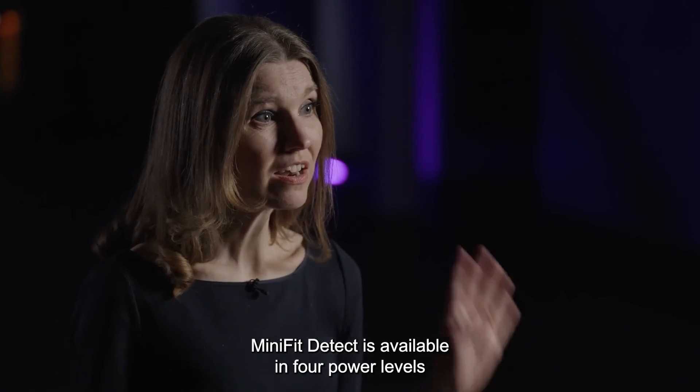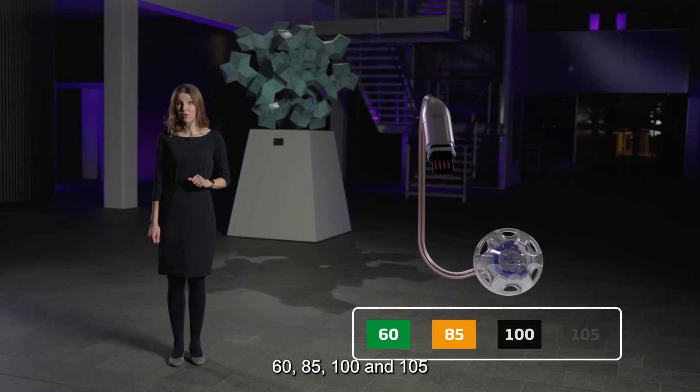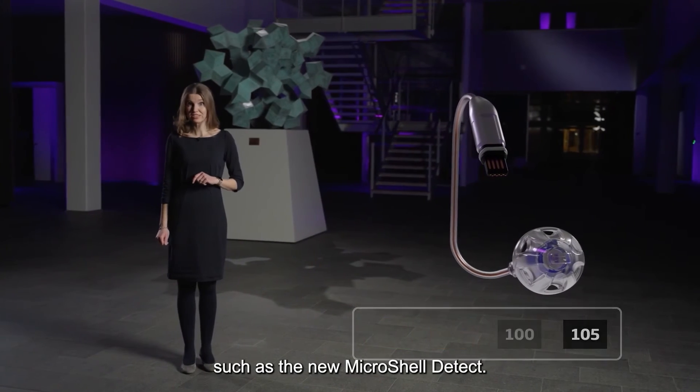MiniFit Detect is available in four power levels — 60, 85, 100, and 105 — and they are compatible with a range of standard and custom-made earpieces, such as the new MicroShell Detect.